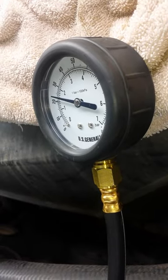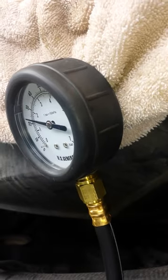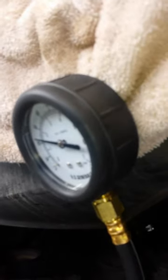Like I said, it's supposed to be at about 30 to 40 pounds. So this is what the problem is with this Expedition — we're going to have to replace the fuel pump.